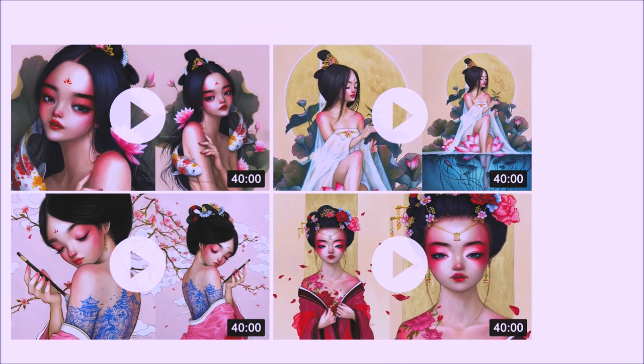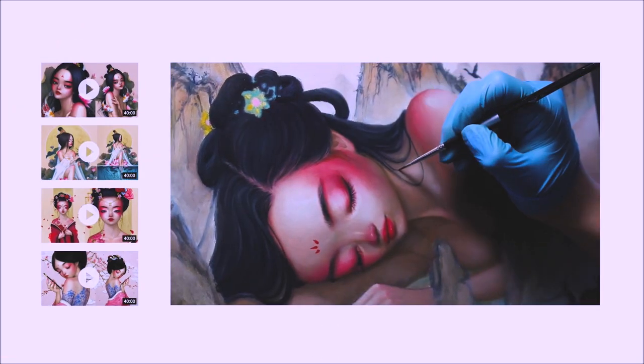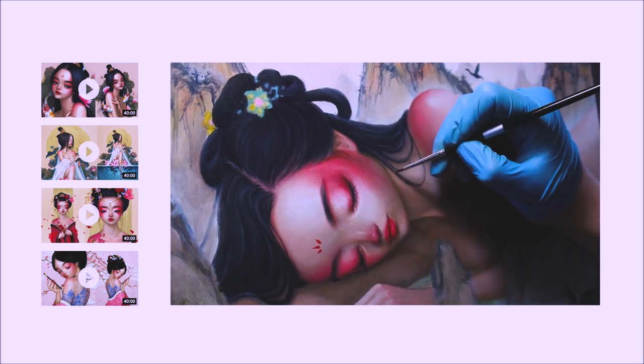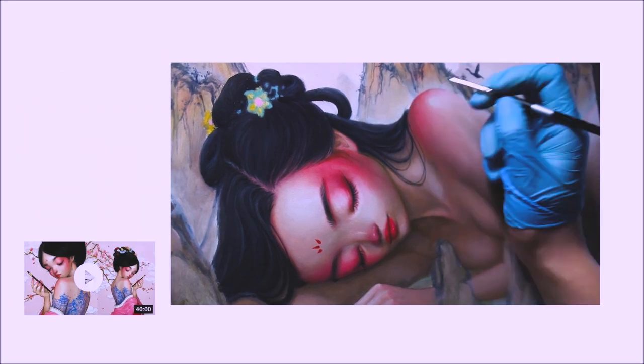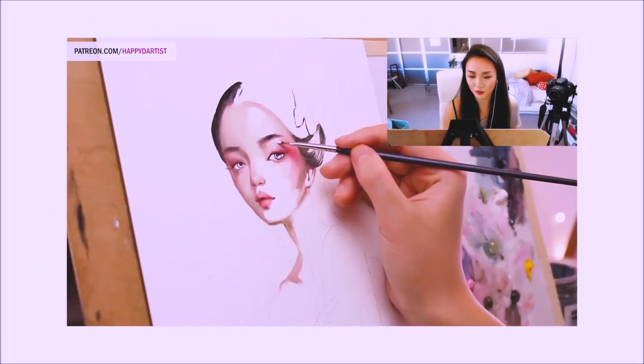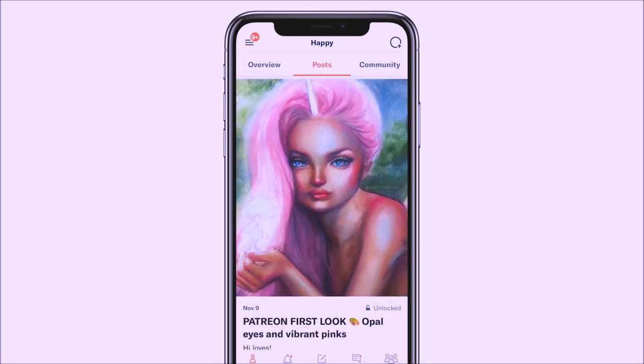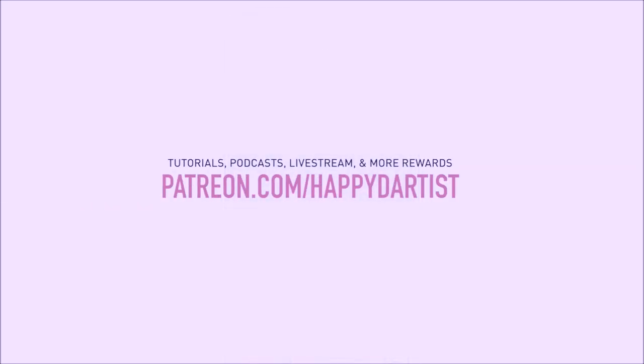If you're interested in learning more about how to paint and draw, I have lots of art educational content on my Patreon page, including exclusive video tutorials, step-by-step photo tutorials, live streams, podcasts, and even surprise art gift boxes. All available at patreon.com/happydartist. I'd love to have you join my Patreon family.